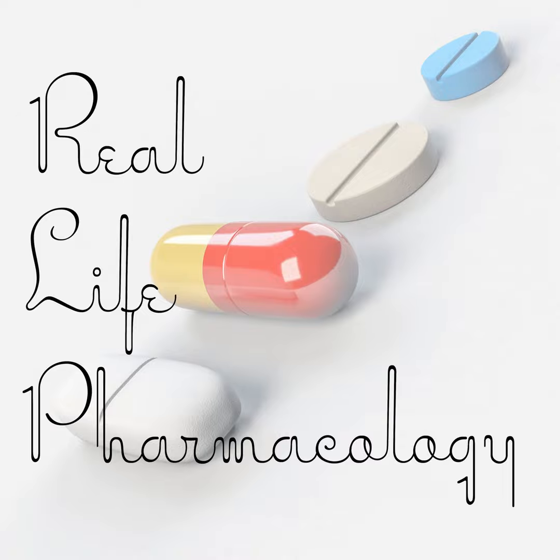Hey all, welcome back to the Real Life Pharmacology podcast. I'm your host, pharmacist Eric Christensen, and I thank you so much for listening today. Definitely go check out RealLifePharmacology.com and snag your free 31-page PDF on the top 200 drugs. I threw in a lot of highly testable clinical pearls that you can study from. If you're in clinical practice, it might be a good refresher. So let's get into the topic today.